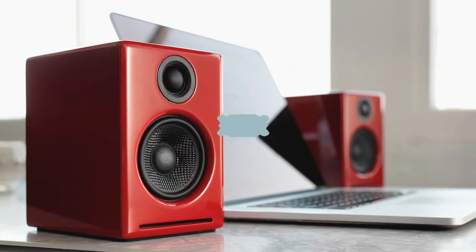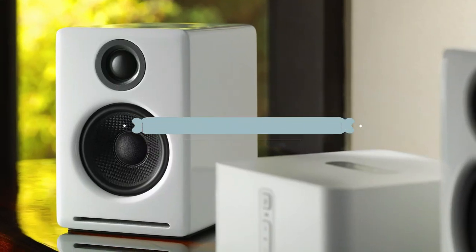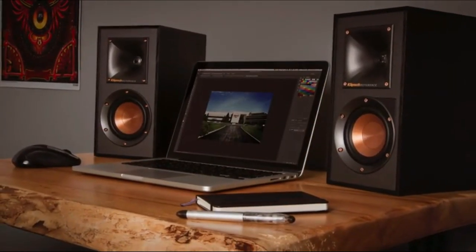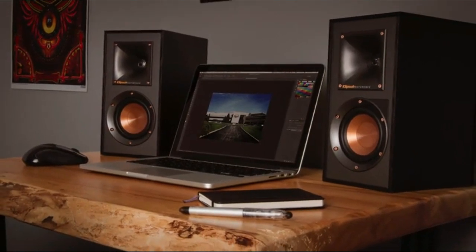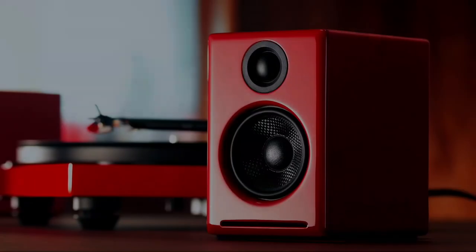Welcome to our video of the best bookshelf speakers of 2023. If you're in the market for a new set of speakers for your home, you've come to the right place. In this video, there is no doubt that a great pair of bookshelf speakers is one of the best investments a music lover can make. The best bookshelf speakers pack great sound into a smaller package.